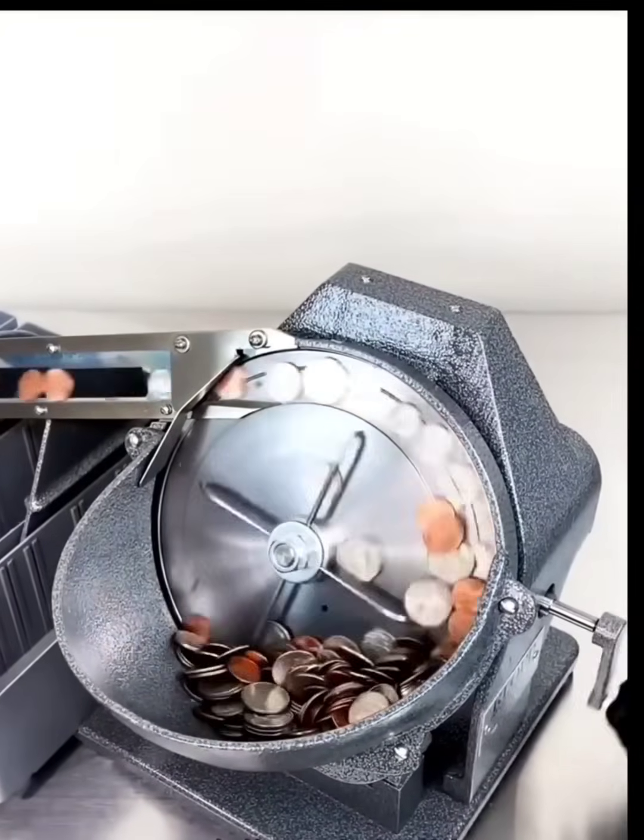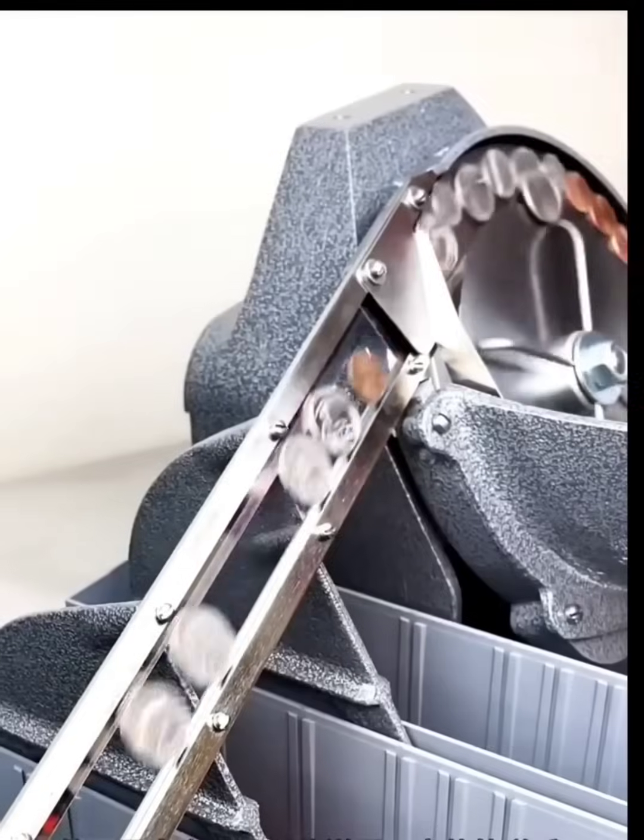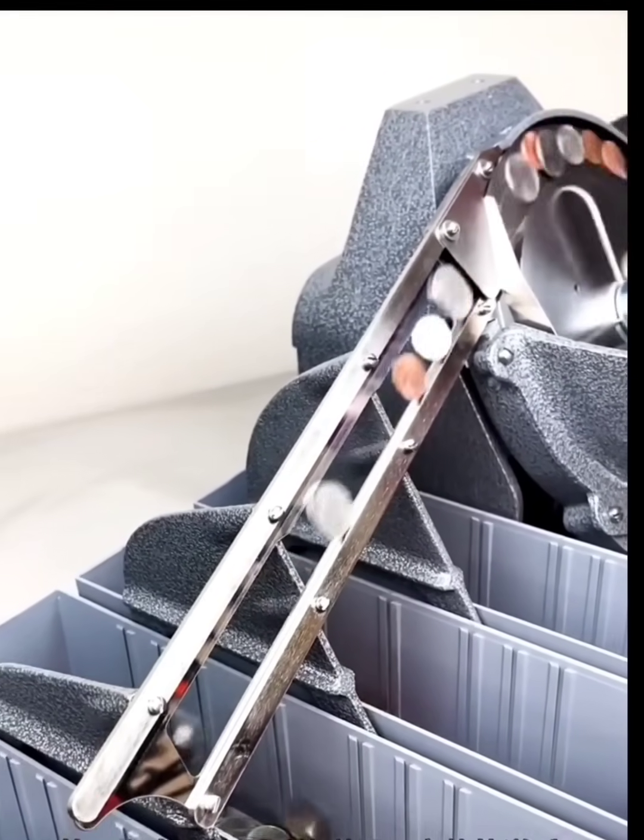What you see now is a 1945 banking machine counting and separating different sizes of coins.